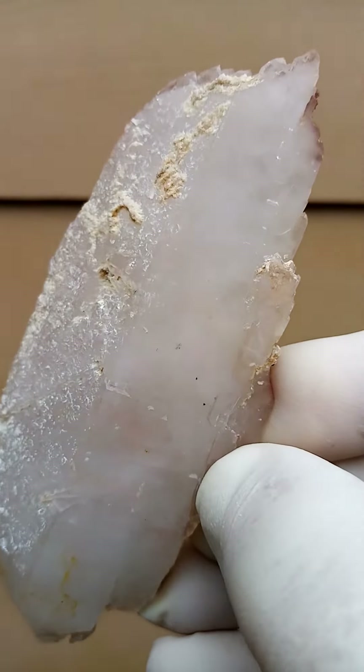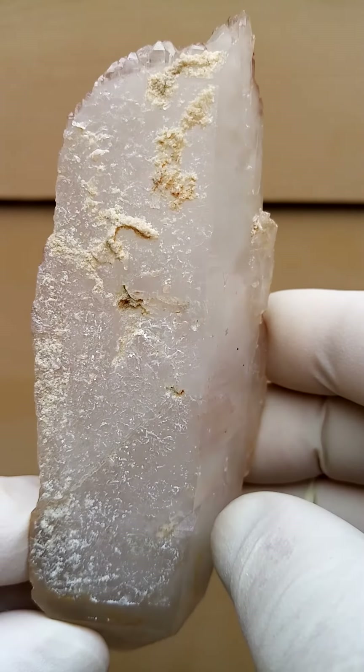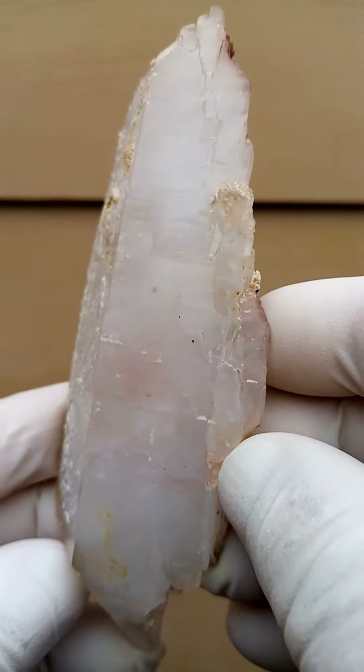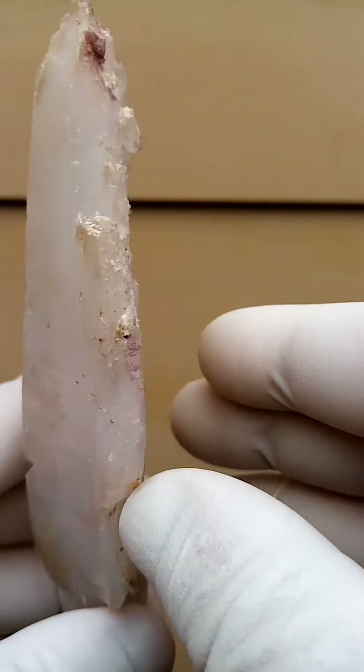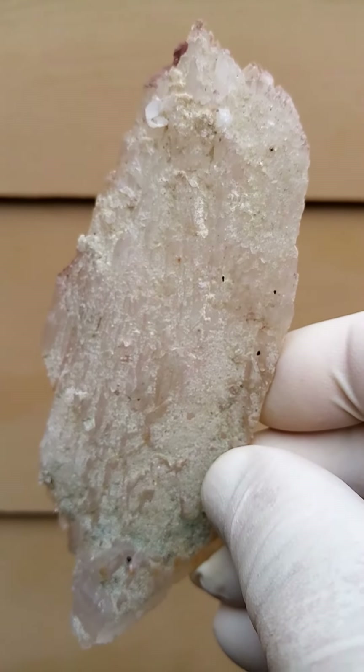Let's go across here — closer look in there. What we're looking for now is color. The cloudiness could be some kaolin clay trapped inside there as well. And of course on the back it's got this slight coating of epidote.